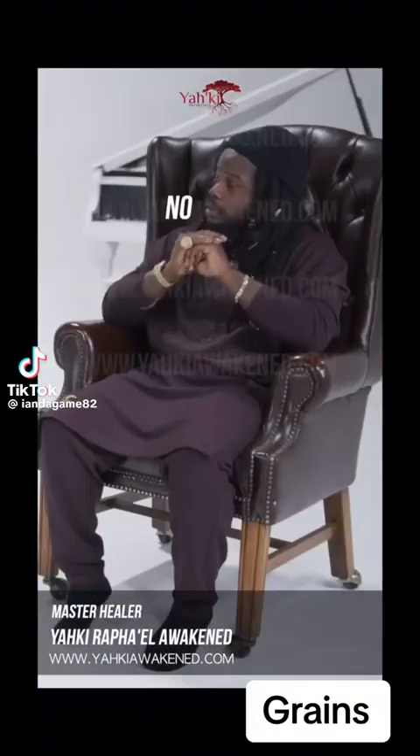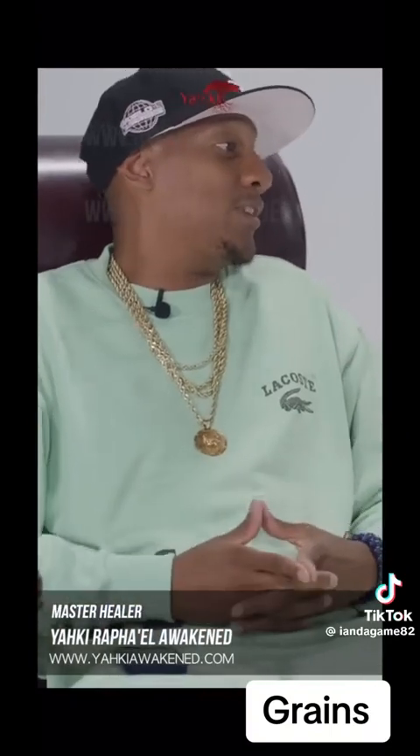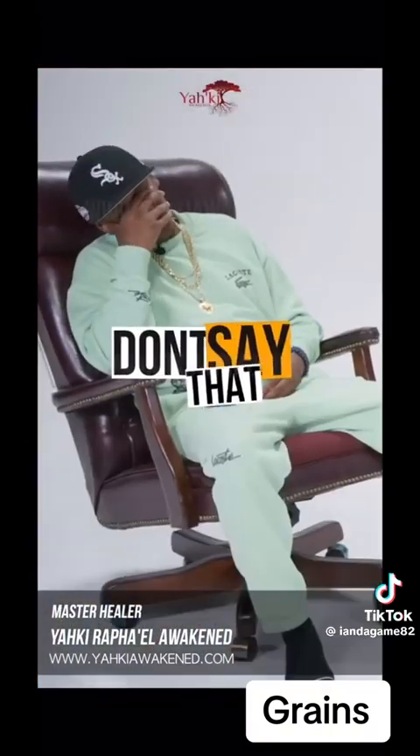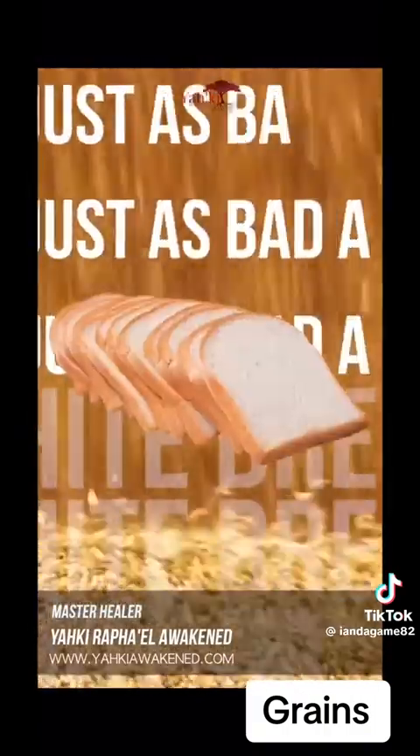You're not big on grains. No. What do you think about spelt bread? I heard that's the bread to go to if you're going to eat bread. That's not the bread to go to at all. Spelt is actually gluten. It's just as bad as white bread — might as well be.